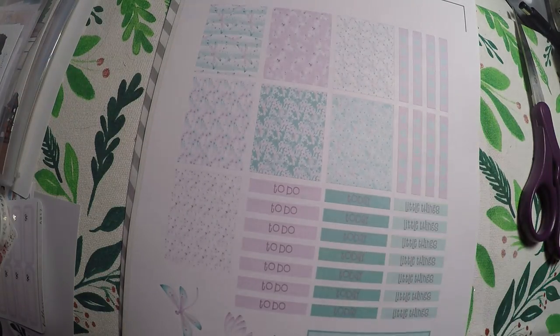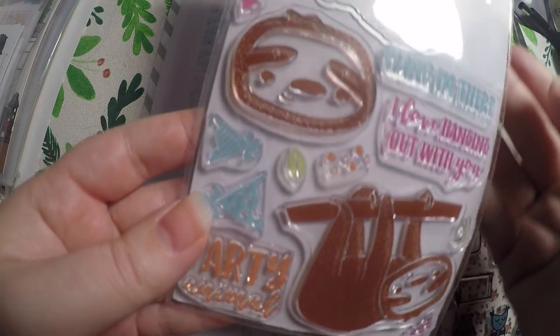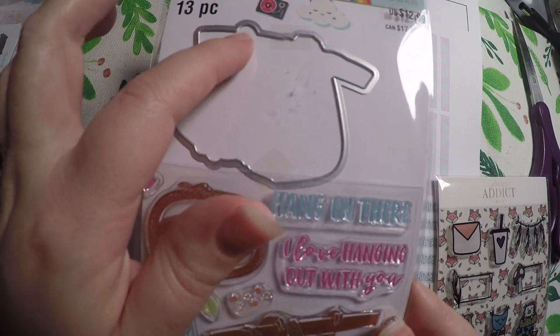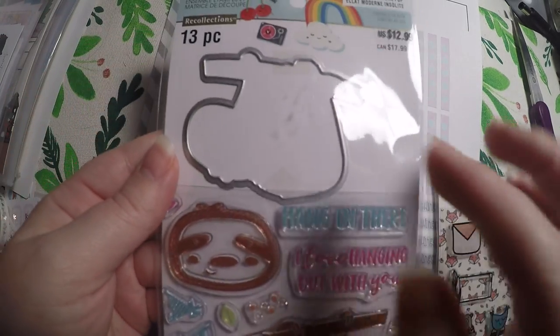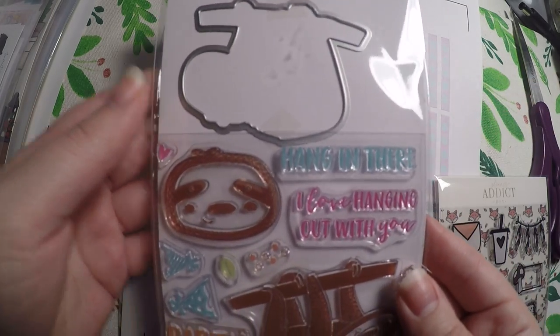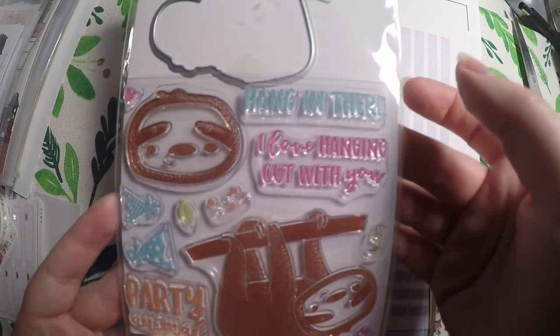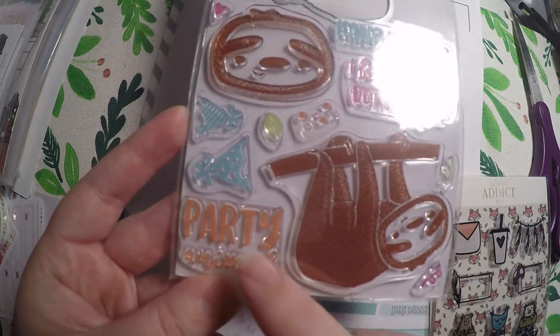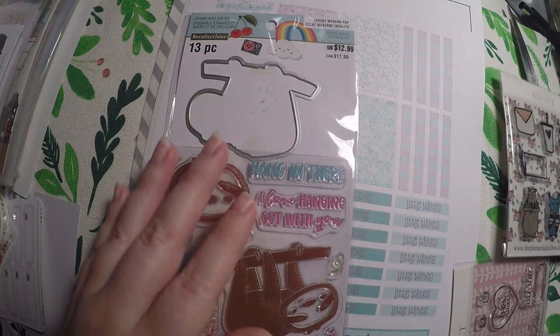Since it is an even number day, there is a prize tonight. Tonight's prize are some stamp sets — I thought these were so cute and I know a lot of people like sloths, so I picked this up from Michael's. It's a stamp and die kit. It's got a cute sloth: 'hang in there,' 'I love hanging out with you,' and 'party animal' — I just thought those were so cute.